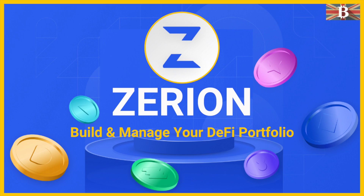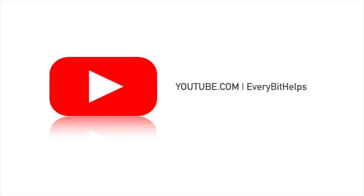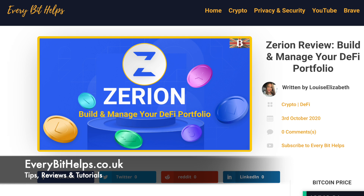In this video, I'm going to take you through Zerion, the simplest way to build and manage your entire DeFi portfolio from a single interface. Welcome to EverBit Helps. I hope you find today's video useful, and if you do then please give it a like and share. For the latest information on Zerion, please check out EverBitHelps.co.uk.